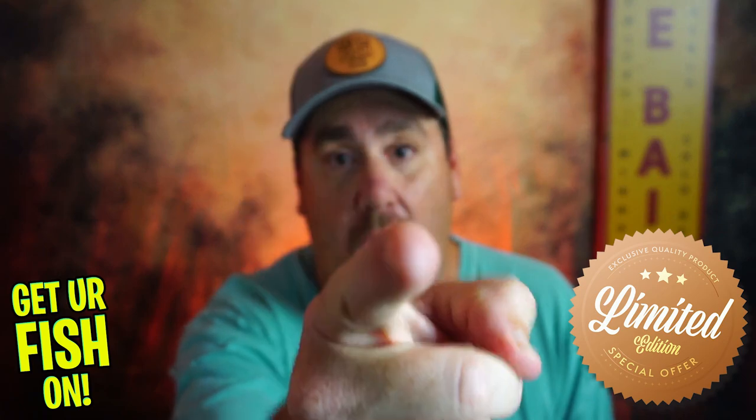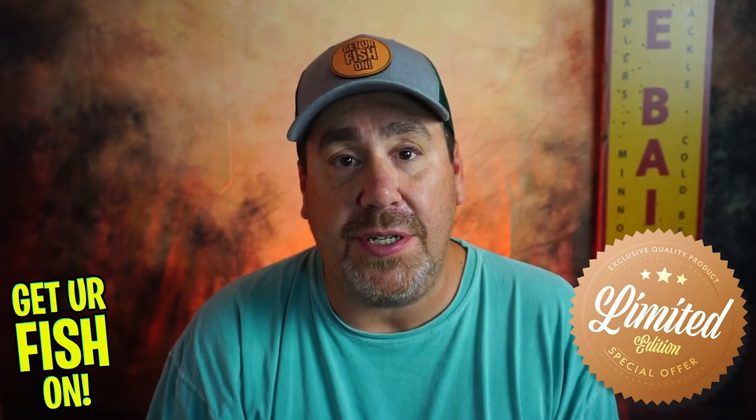My email just went off so it's time to go back and edit. Take a kid fishing, get your fish on — see y'all soon, cheers!